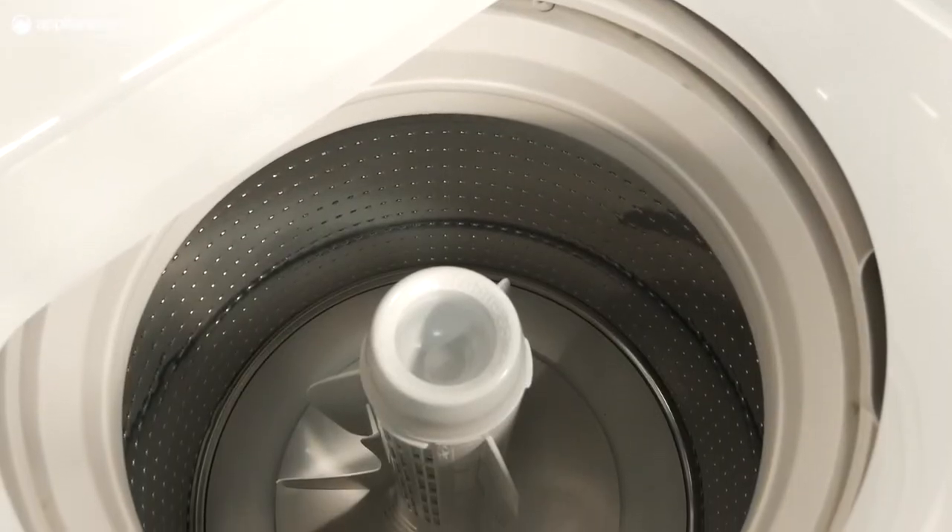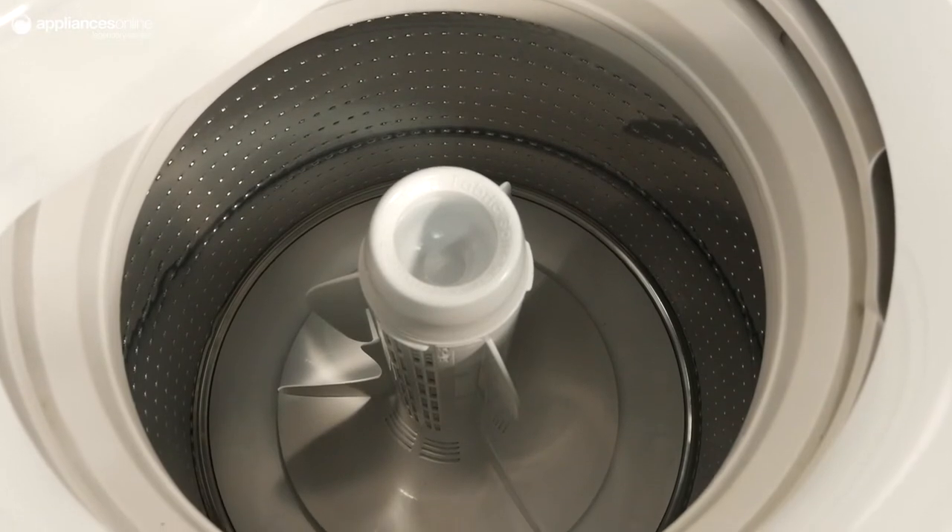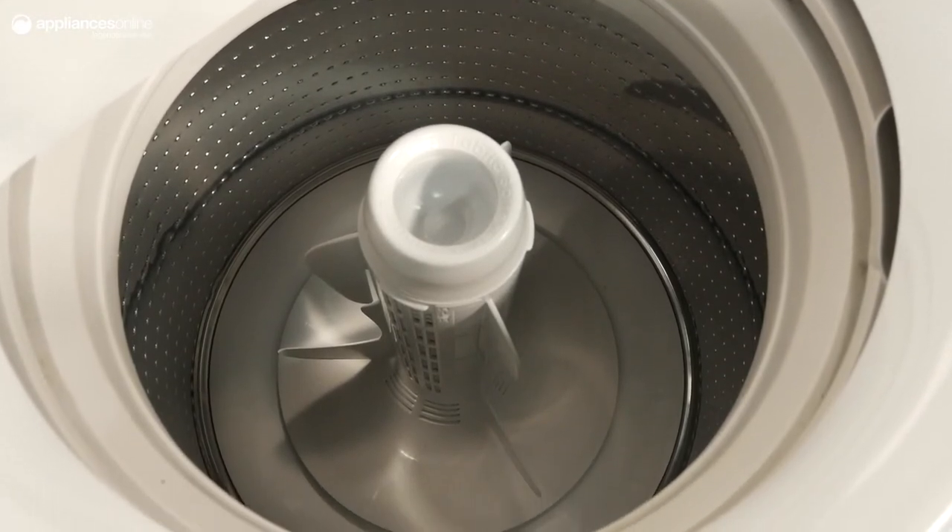Caring for your clothes that little bit extra, the flexible finned agitator ensures less tangling, resulting in a gentler wash and less wrinkling.